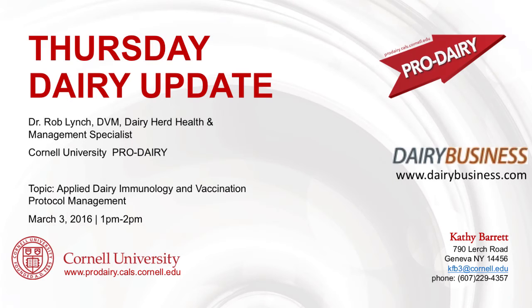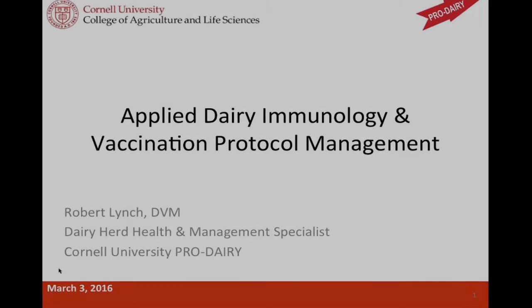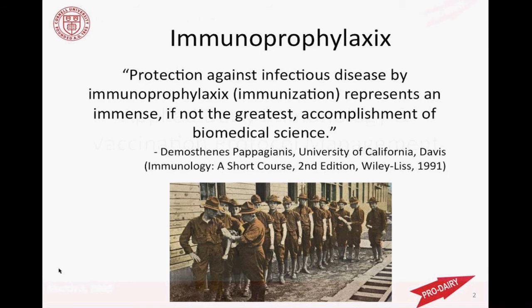Welcome to Thursday Dairy Update. This is Kathy Barrett with the Cornell Pro-Dairy Program. The Pro-Dairy Program, along with Eastern Dairy Business, is pleased to offer this webinar series. Today's presentation will be given by Dr. Rob Lynch, veterinarian and herd health and management specialist at Cornell University with the Pro-Dairy Program. He'll be talking about applied dairy immunology and vaccination protocol management. I really enjoy this topic, the area around immunology, mostly because it is fantastic stuff we have available to manage health care.